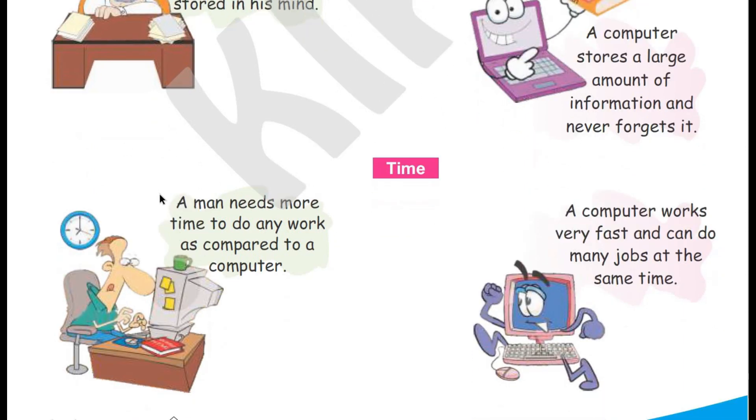Time. A man needs more time to do any work as compared to a computer. A computer works very fast and can do many jobs at the same time.